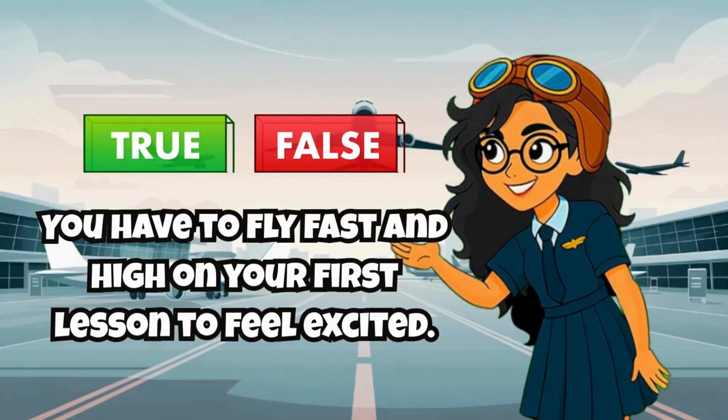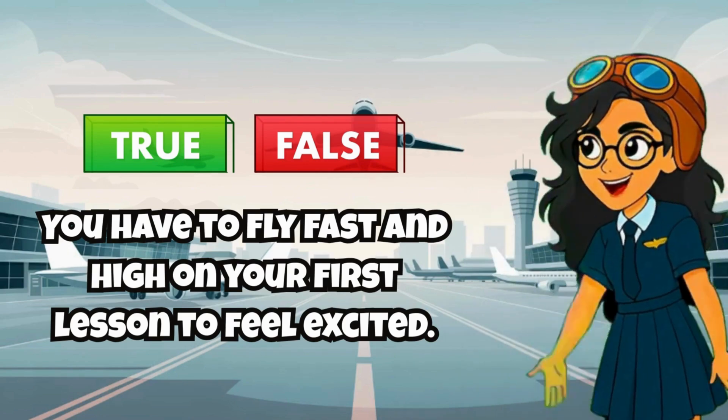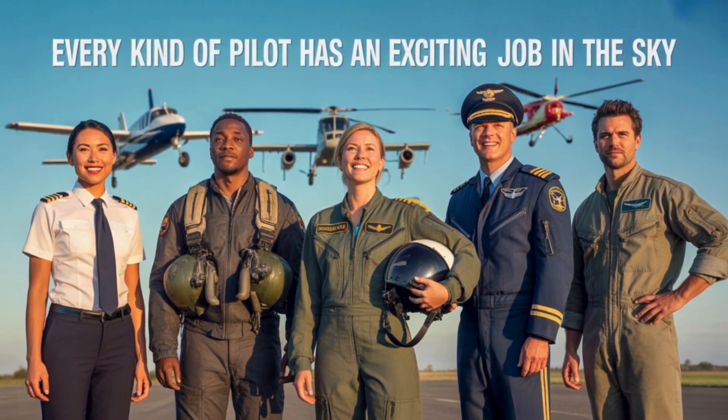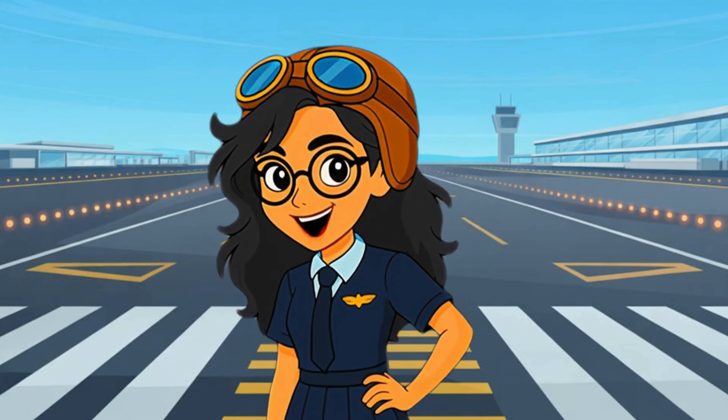True or false? You have to fly fast and high on your first lesson to feel excited. If your answer is false, you are correct! Every kind of pilot has an exciting job in the sky. So now that you know the different kinds of pilots, let's head to your first flying lesson!